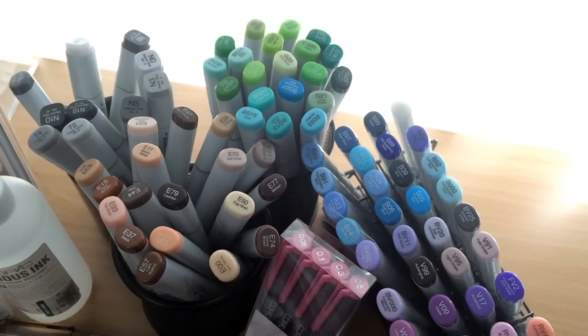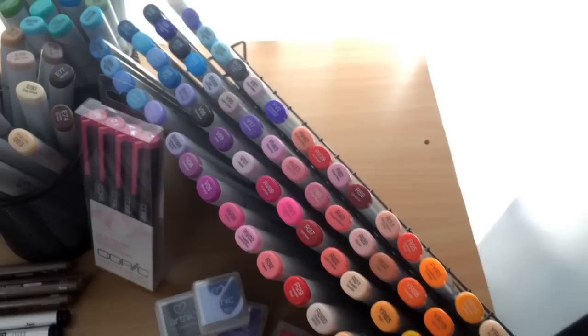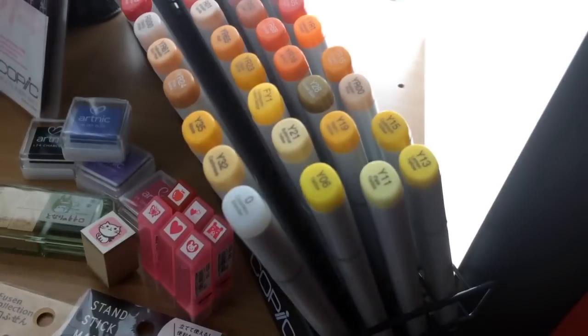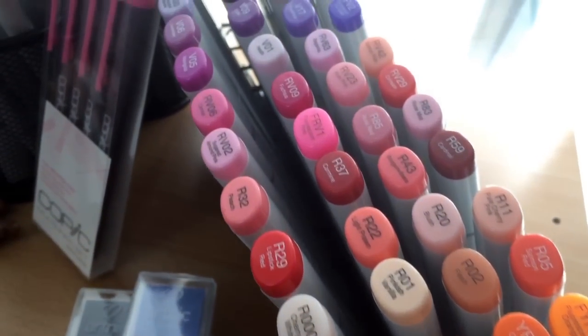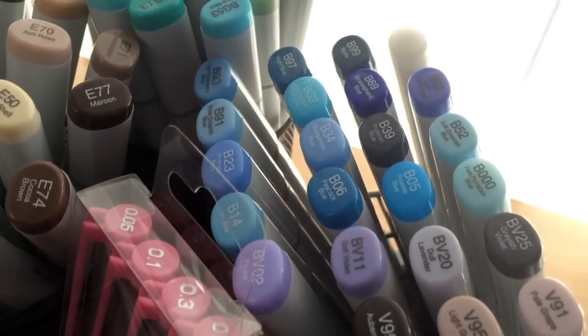First of all, Copics. I went all out on Copics as you can see. I bought as many as I could since they were so cheap. I paid 370 yen per marker, which is the equivalent of just under 4 bucks Australian dollars. I checked the current price of Copic markers here in Australia and they cost about 9 dollars 95 cents per marker. So yeah, in Japan they are more than half cheaper.